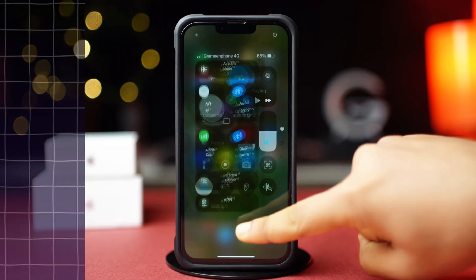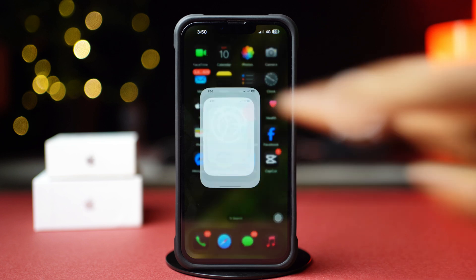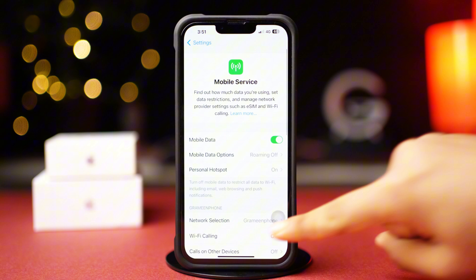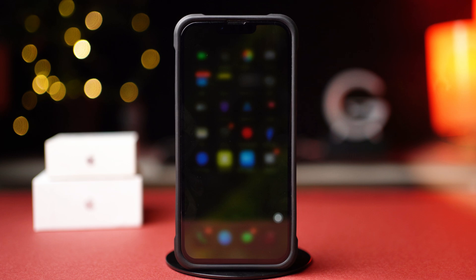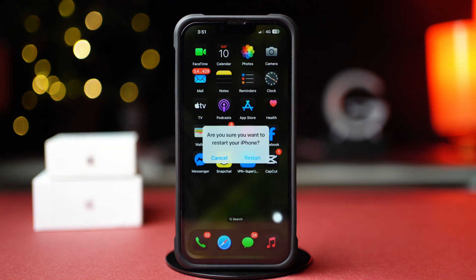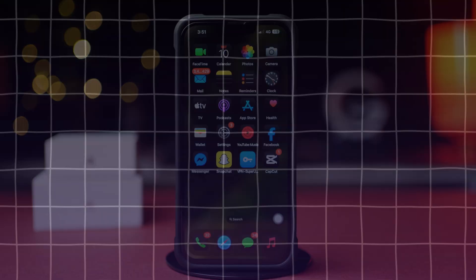Solution 1: Turn on and off WiFi Assist. Open up the Settings app, then tap Mobile Service. Scroll down a little bit and toggle on the WiFi Assist. Or if it's already toggled on, toggle it off and then back on. Now restart your iPhone and try to call someone on WhatsApp to see whether the issue is solved. If not, try Solution 2.